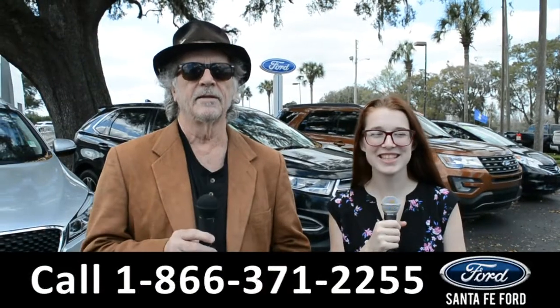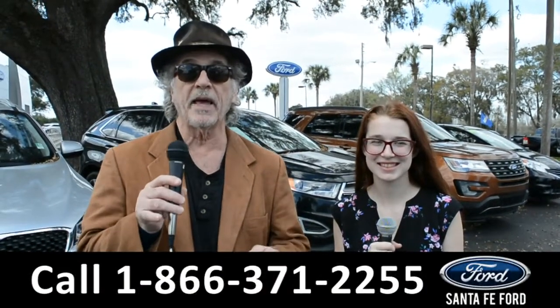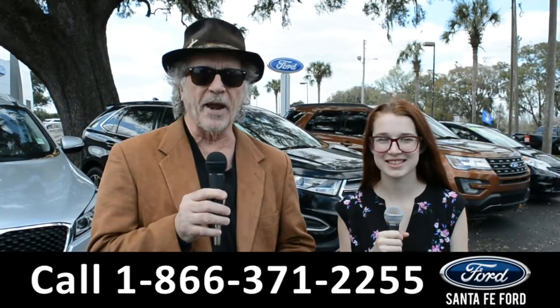Hey, this is Randy and I'm Alyssa at Santa Fe Ford, the Ford super center where Ford makes it, we've got it. Right now I want you to stay tuned — Alyssa is going to give us a closer look at one of our brand new Fords.